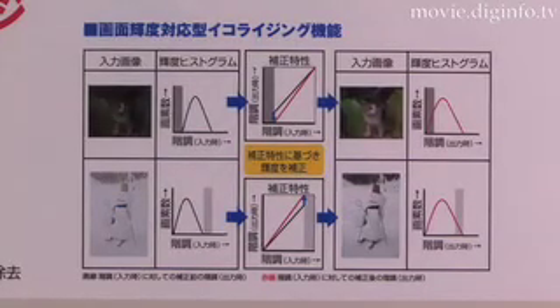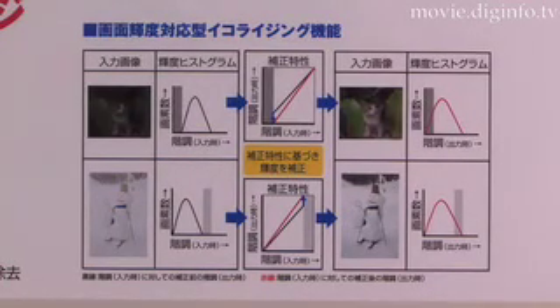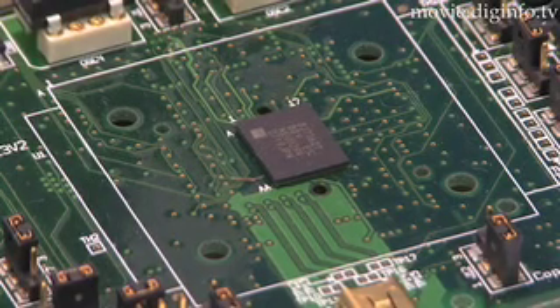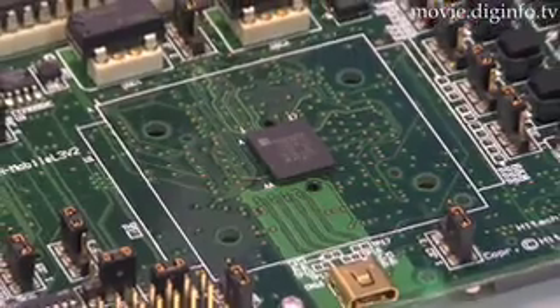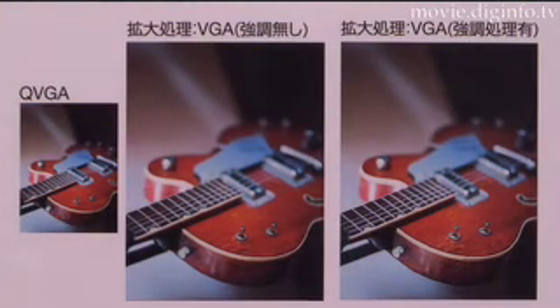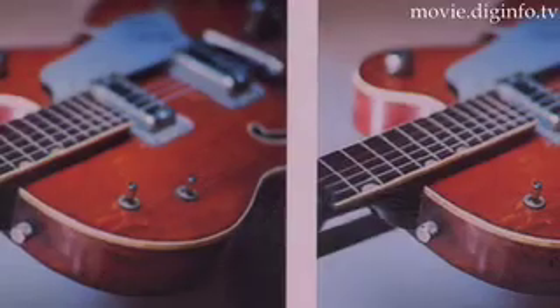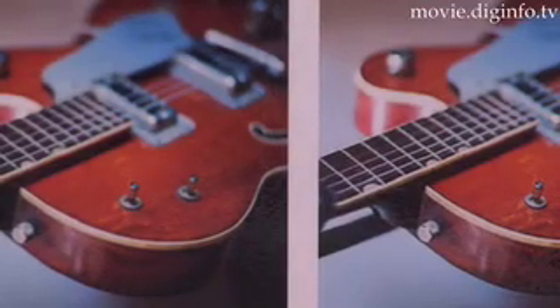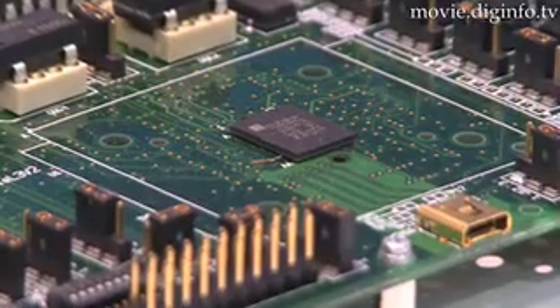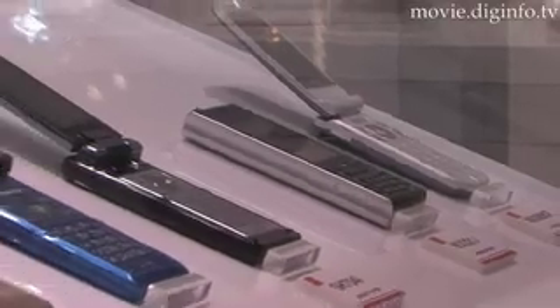Both new chips use a CPU core which runs at 266 MHz and achieves a processing performance of 478 MIPS. They also feature a low-power video processing unit for multi-codec video processing, capable of encoding and decoding at 30 frames per second at BGA definition. They are priced at 2,800 Yen, about 24 US dollars, and 1,500 Yen, about $12.80, respectively, in lots of 10,000 units.